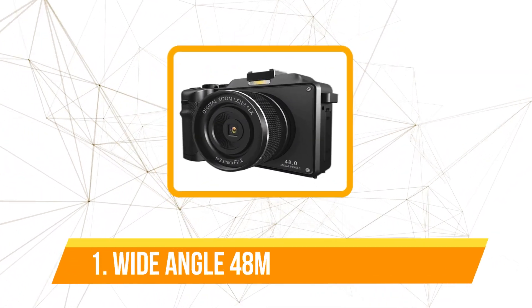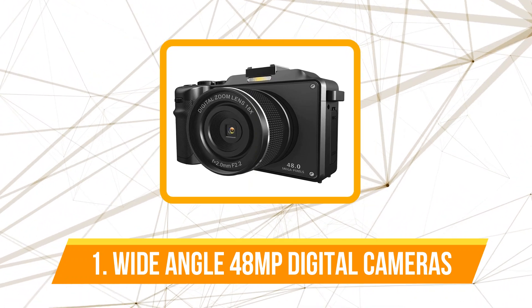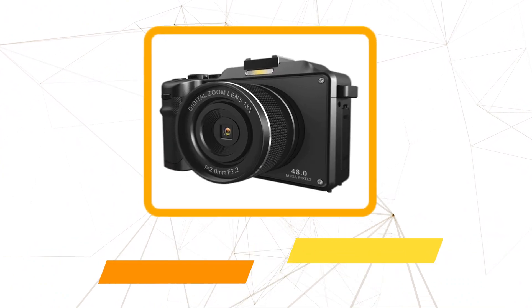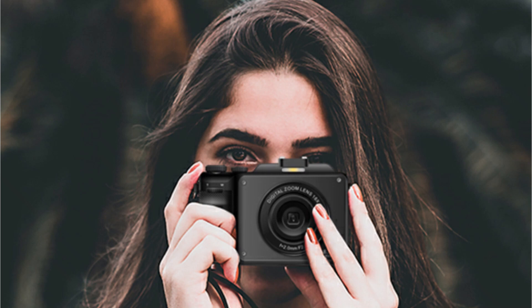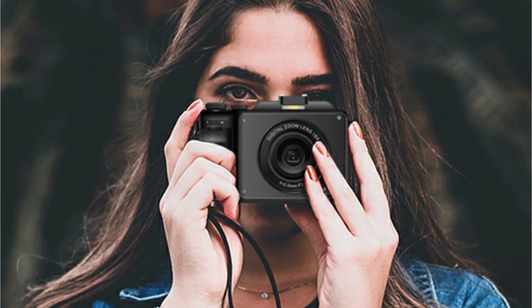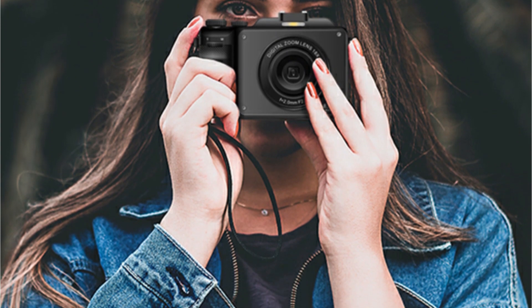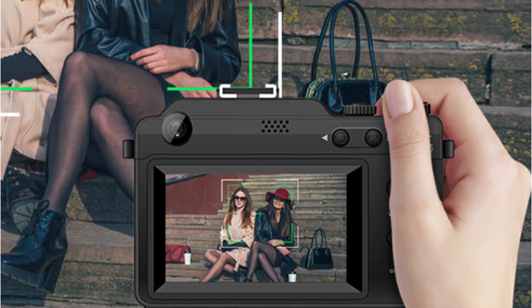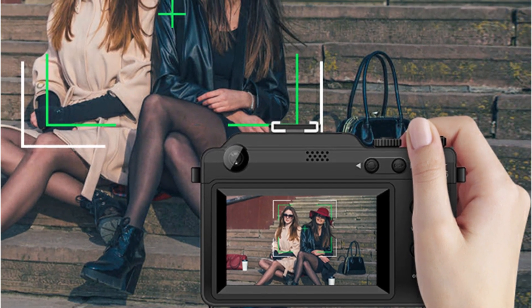The first product on our list is the wide-angle 48MP digital photo camera. The heart of any camera lies in its lens, and the 48MP dual lens on this camcorder is nothing short of impressive. With a wide-angle lens that allows you to capture expansive shots and a DIY frame for creative photography, this camera offers versatility like no other. Whether you're shooting landscapes, portraits, or action shots, the dual-lens setup ensures you have the right tool for the job.